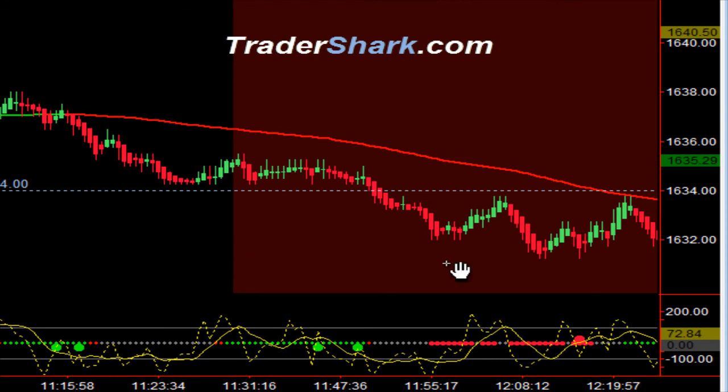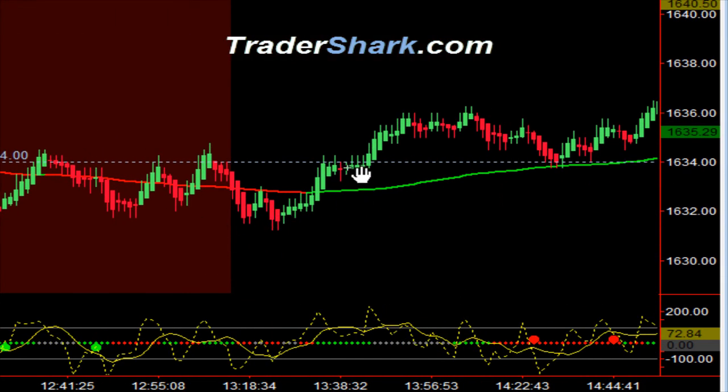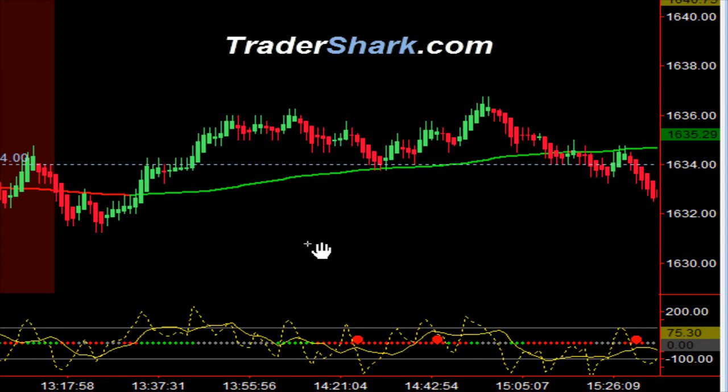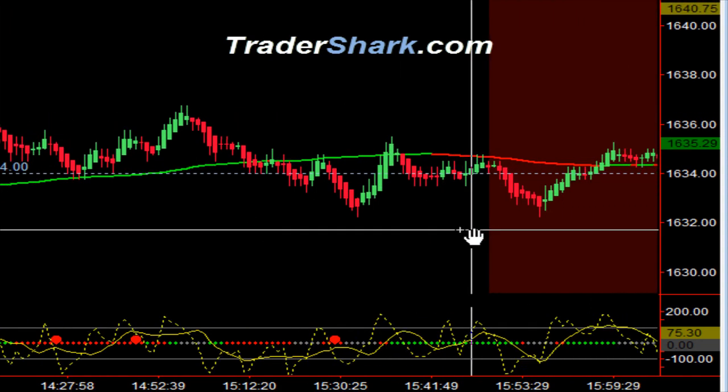We have a no-trade zone from 11:30 to 1:15 Eastern Standard Time. Coming out of the no-trade zone, we still really didn't have any opportunities to get long and didn't have any real materialization. On our higher time frame chart, we had shark bands that held us down from a resistance level, so there was really no way for us to get into any trades into the close this afternoon.